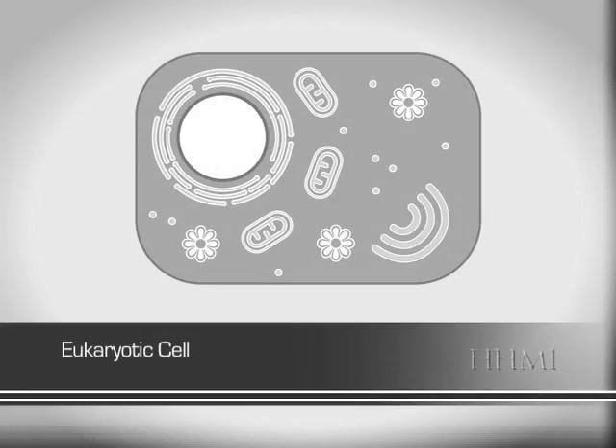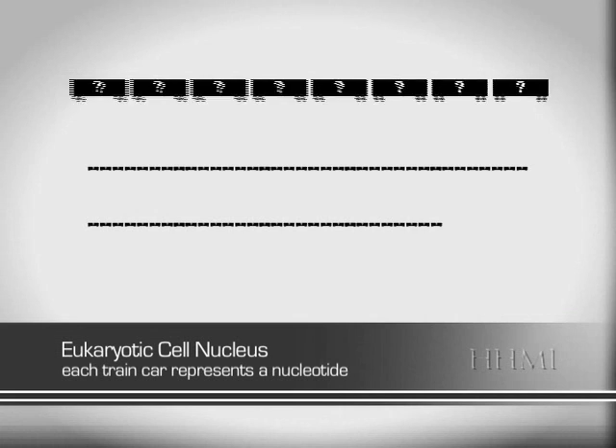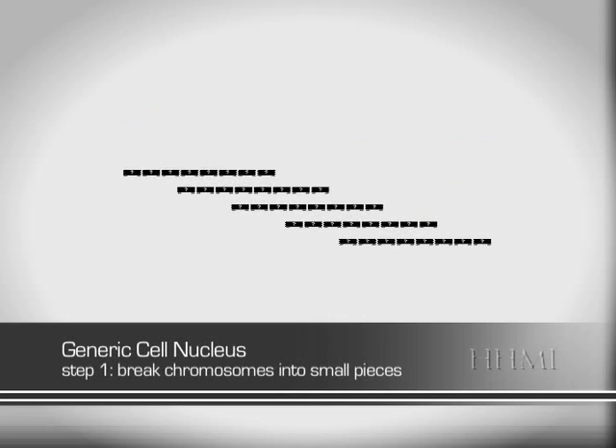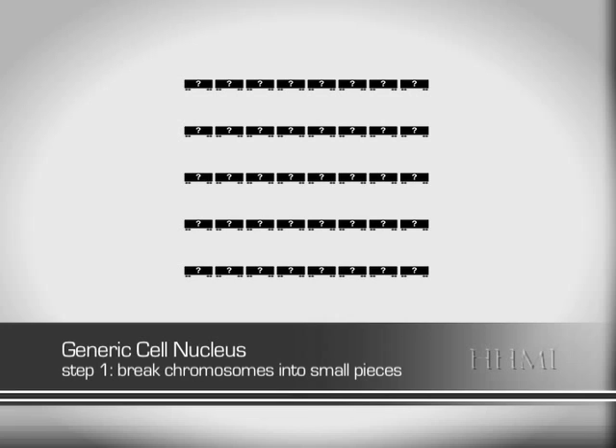Let's imagine the cell nucleus as a train station. Inside our train station is the genome represented by long lines of train cars. The cars are the nucleotides: adenine, thymine, guanine, and cytosine. Our job is to make a map of which cars are in what order. The first thing we do is to break the long train into smaller pieces. This way we can split the job up and work on sequencing all the smaller pieces at the same time, instead of trying to count millions of cars one at a time in order.